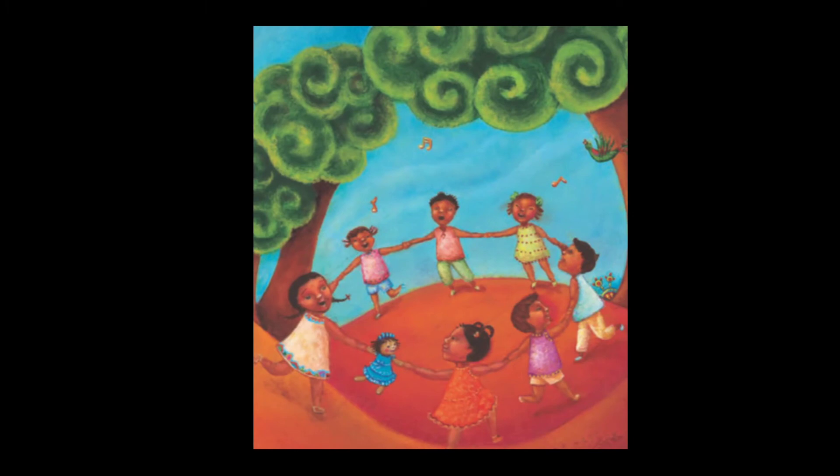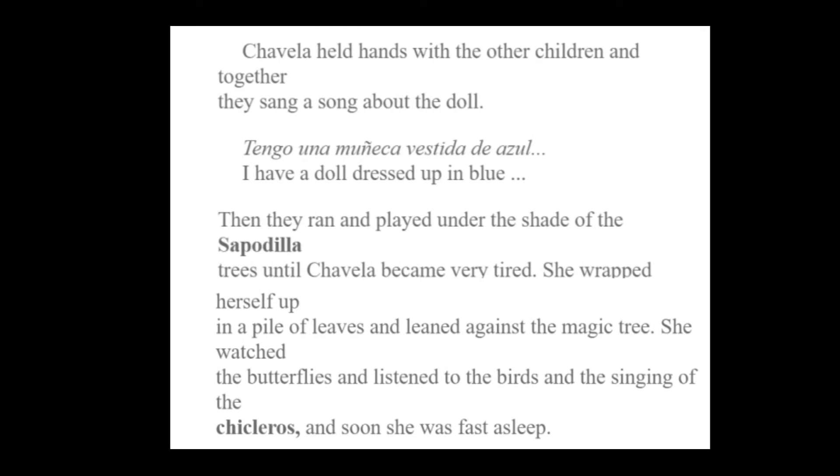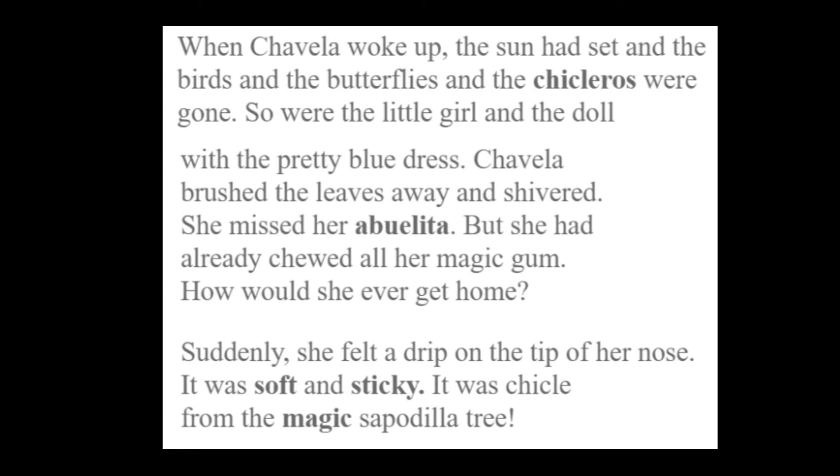And so they all got together and ran in a circle singing a song. Chavela held hands with the other children and together they sang a song about the doll: Tengo una muñeca vestida de azul — I have a doll dressed up in blue. Then they ran and played under the shade of the sapodilla trees until Chavela became very tired. She wrapped herself up in a pile of leaves and leaned against the magic tree. She watched the butterflies and listened to the birds singing of the chicleros and soon she was fast asleep. When Chavela woke up, the sun had set and the birds and the butterflies and the chicleros were gone. So was the little girl and the doll with the pretty blue dress.